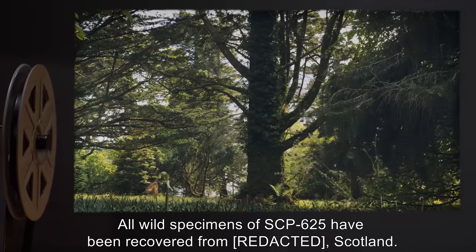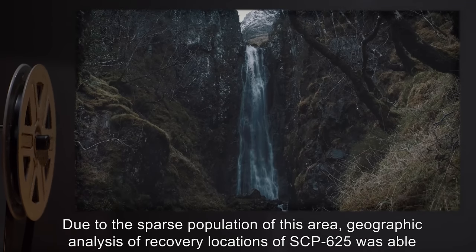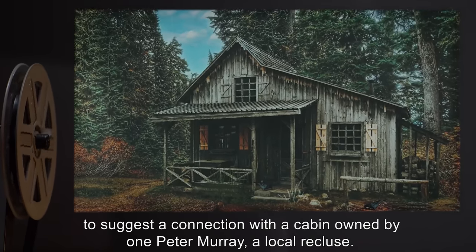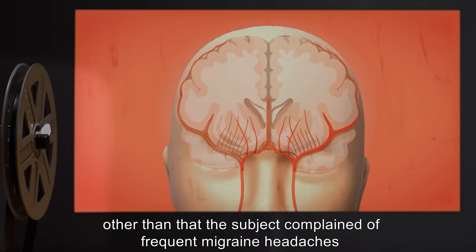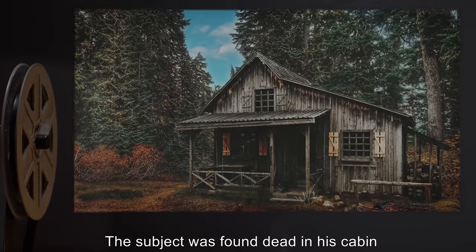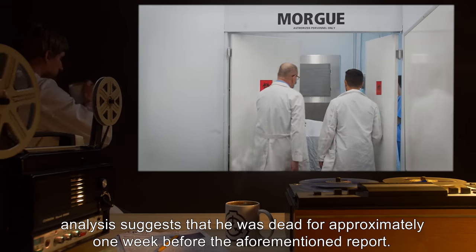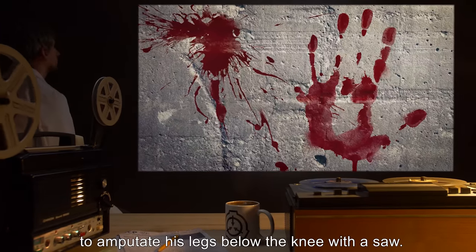Addendum: all wild specimens of SCP-625 have been recovered from Scotland. Due to the sparse population of this area, geographic analysis of recovery locations was able to suggest a connection with a cabin owned by one Peter Murray, a local recluse. Interviews with those familiar with Peter Murray provided little information of interest, other than that the subject complained of frequent migraine headaches and may have suffered from disorganized schizophrenia. The subject was found dead in his cabin approximately 20 days after the first report of SCP-625 behavior. Analysis suggests that he was dead for approximately one week before the aforementioned report.